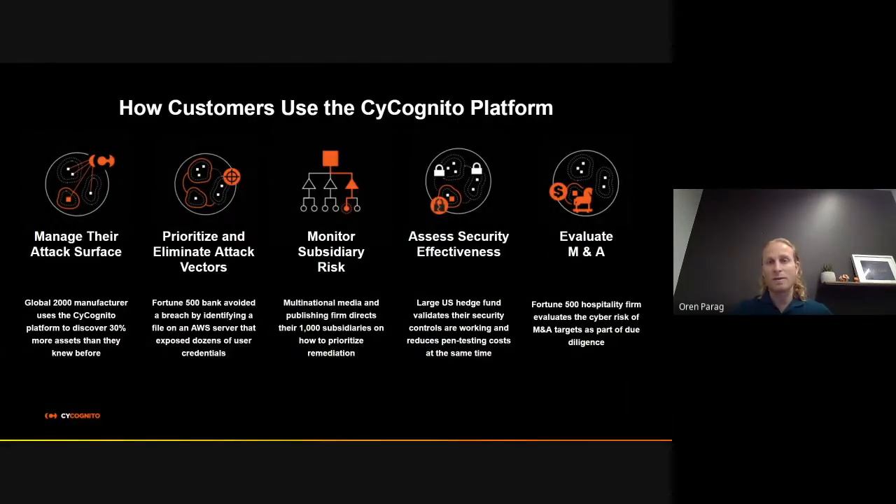We begin by discovering, identifying, fingerprinting, and classifying the organization's internet-facing digital assets, such as web servers, databases, IoT devices, IP cameras, cloud services and products, VPNs and gateways, and many more types of digital assets. Then we identify and scan these assets for different risks — we perform vulnerability scanning and identify potential attack vectors through vulnerabilities that might exist on those digital assets. Then we create a report that identifies which assets attackers are likely to attack and how to eliminate the risks and block the attack vector.